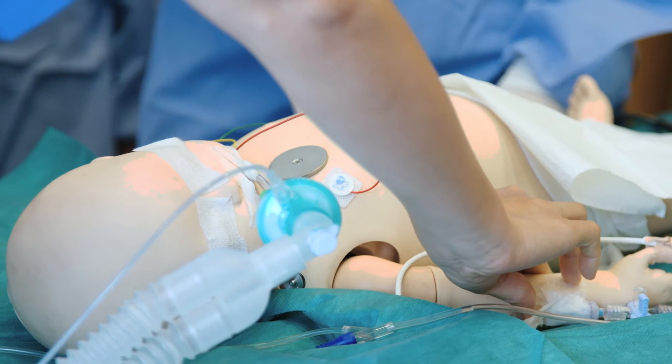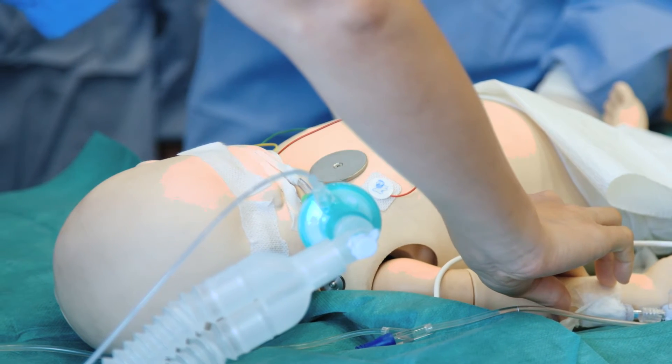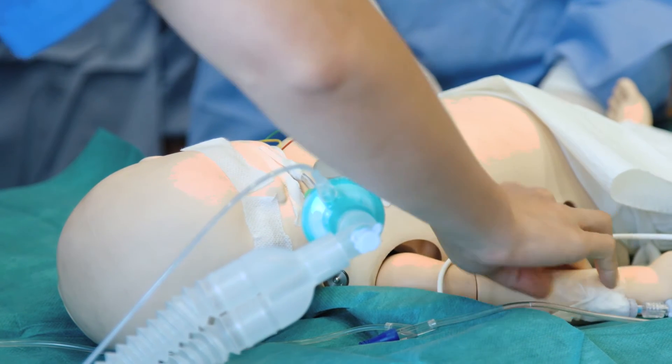It's the same in anesthetics. You might not see some of these scenarios in your whole career — we may see it once in ten years — but when it does happen to you and your patient, you have to be on the ball and react straightaway. So this is an ideal way of practicing very rare but severe reactions to anesthesia.